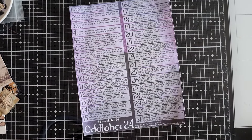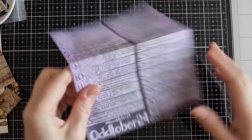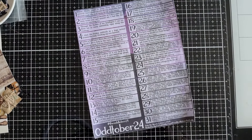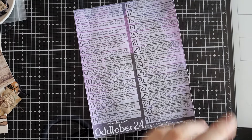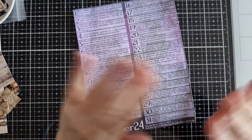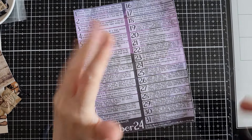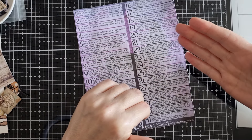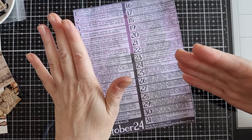Hi guys, it's Belle here and today for hashtag theoddtober24 hosted by the lovely April over at Pink Oddbird in collaboration with the wonderful Priscilla at Release the Craft. I'm actually going to combine days 14 and 15 because to me they are so similar that it made sense for me to make one tag for both of them. I've also done a lot of pre-prep. So let's get started.